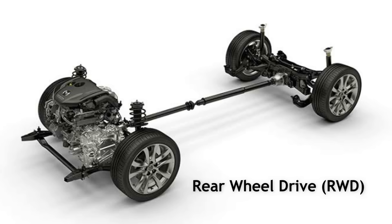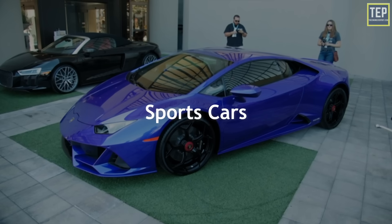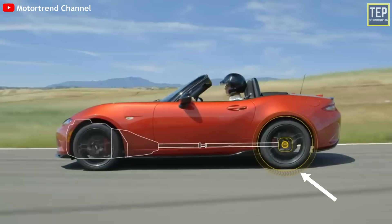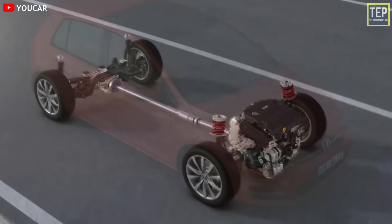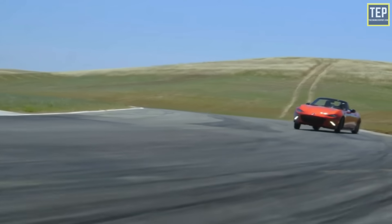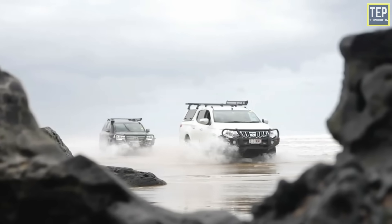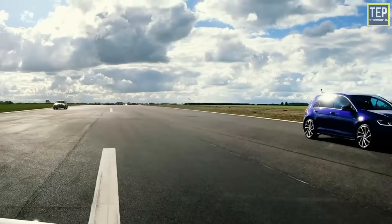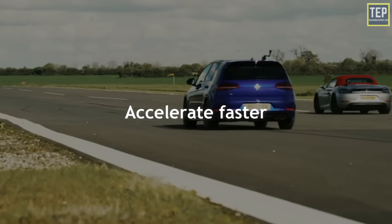Rear-wheel drive is basically the opposite of front-wheel drive and is most commonly found on sports cars and performance sedans. Vehicles with rear-wheel drive are a bit more complicated, but they handle much better than front-wheel drive vehicles — you will notice the difference in curves, turns, and when navigating through traffic. However, traction won't be as good, especially in wet or snowy road conditions. A rear-wheel drive car of the same weight, power, size, and type will accelerate faster than a front-wheel drive car.